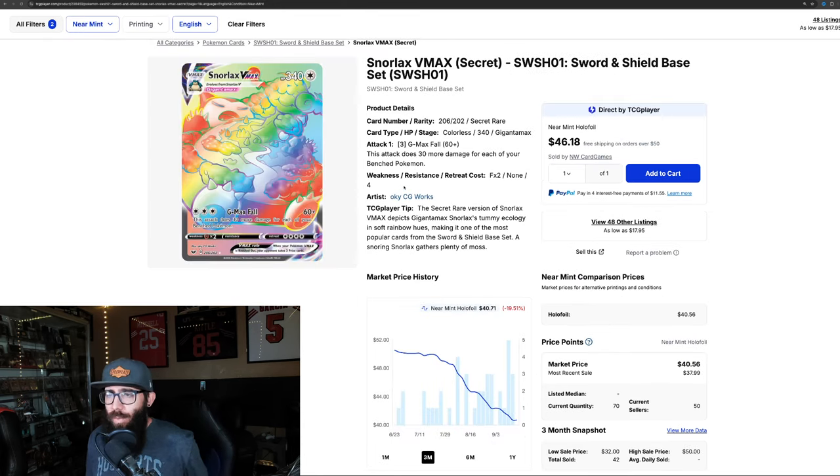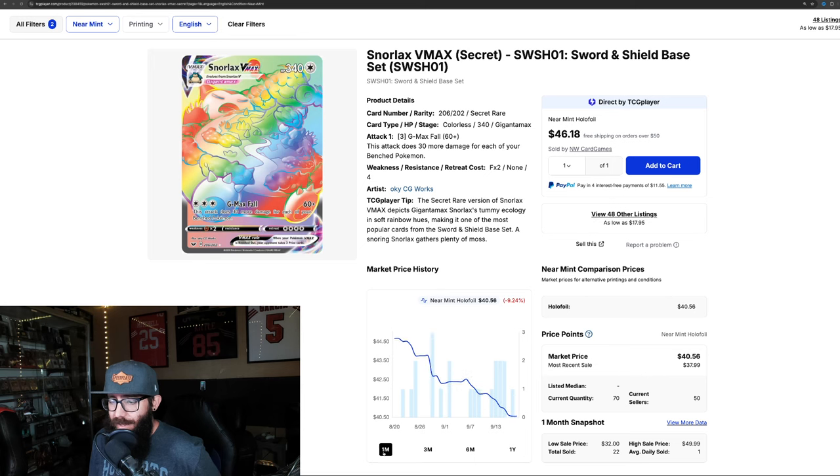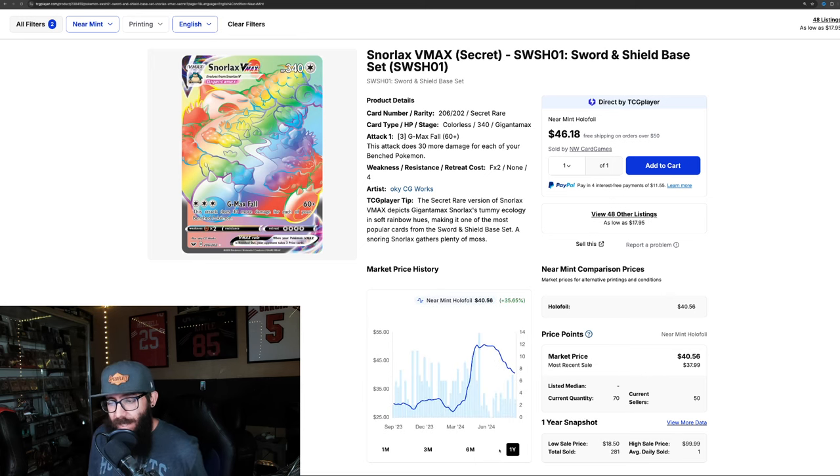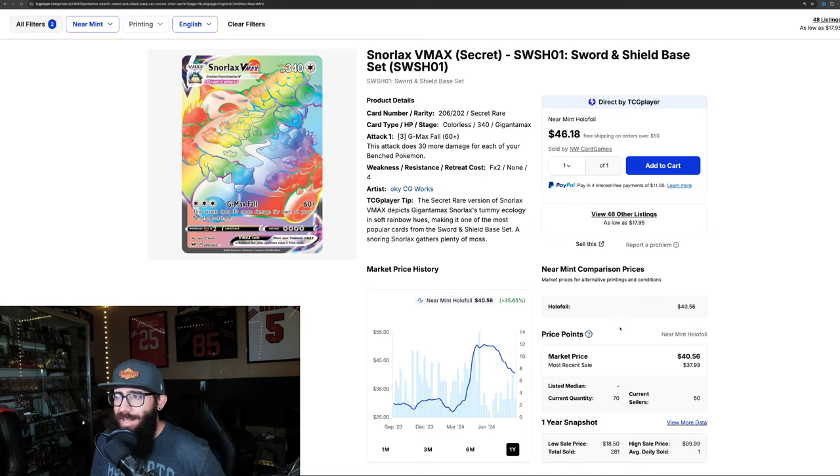From that set we have the Snorlax Rainbow — it is down almost 20% on the last three months and another almost 10% in the last month. It's up 35% in the last year but it looks like it's kind of free-falling. Recent sales: $37, $36, $38, $37, even a $32 sale. It's just not the best set unfortunately.